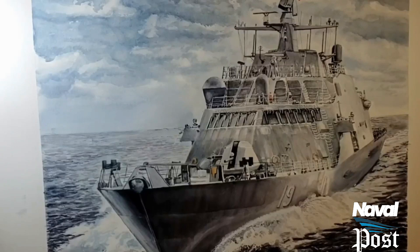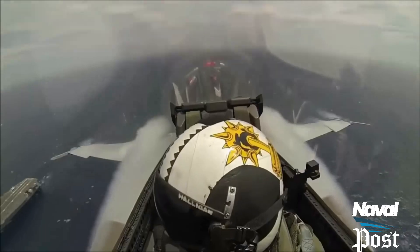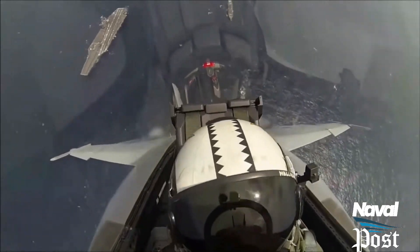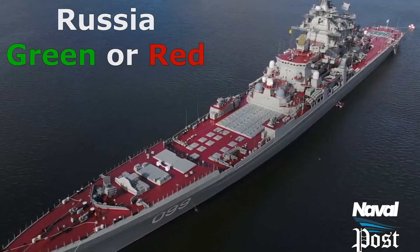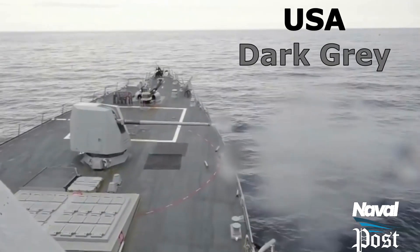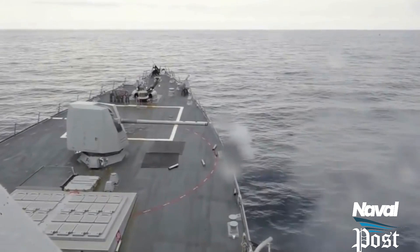It is also interesting to note that grey is only universal for the side view. The upper decks vary quite a bit. Russian ships use a green and/or red deck scheme. US ships use a darker grey known as deck grey. Some navies use green-grey, etc.